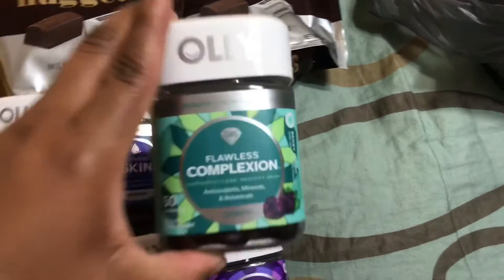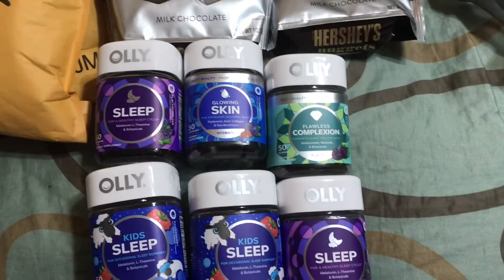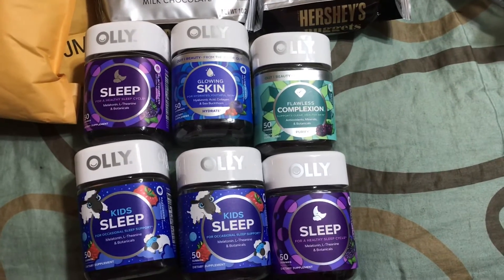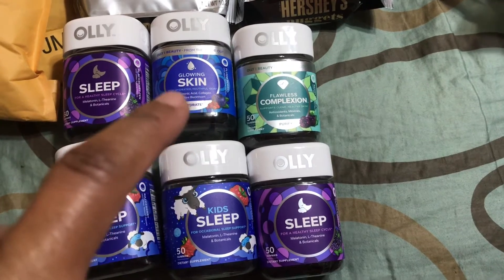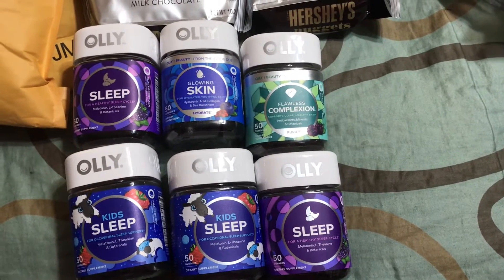I picked up the glowing skin gummies, and then I've had this before — the flawless complexion. If you guys have seen my previous videos, you know that I did a semi-large haul from Target with some Ollie gummies, and I believe I had the skin and the flawless complexion gummies in that particular haul.